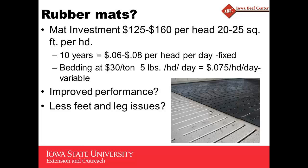What about the rubber mats? There are a lot of ways to look at this. Everybody I've talked to that has put rubber mats in — they like it. It's an initial investment. If you look at that over a 10-year life, that's about $0.68 per head as a fixed cost. Bedding at $30 a ton, at five pounds a day, is seven and a half cents a day. It's not comparing apples to apples because you're probably not going to run a solid floor building without bedding anyway — so it's kind of a tradeoff between bedding and the mats.